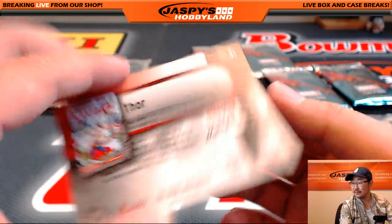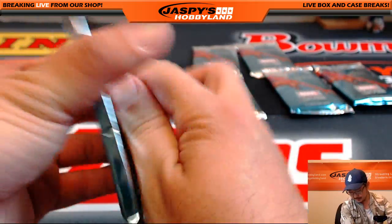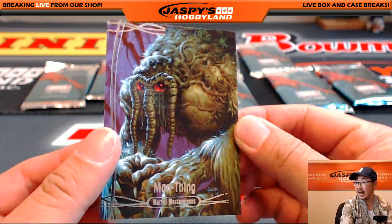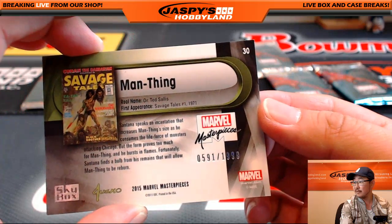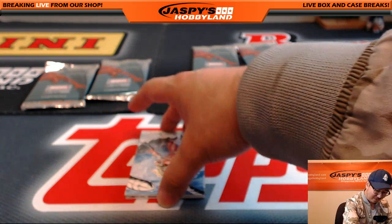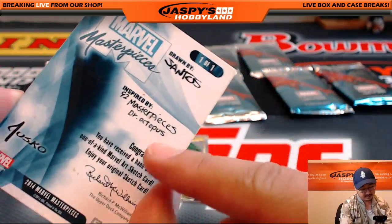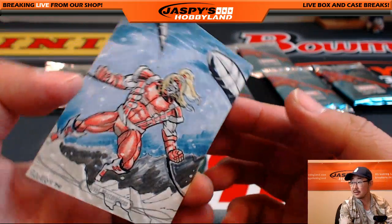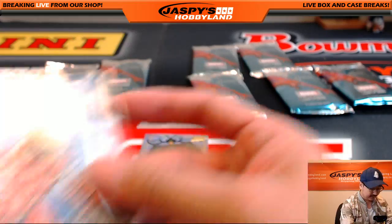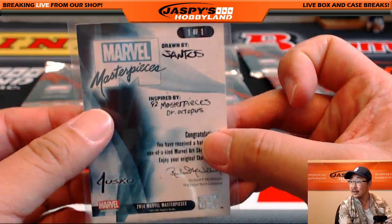Followed by Thor. Pack nine for Henry. Man Thing, $5.91 out of $19.99. And he's going to get the sketch card. Wow, what a break for Henry! Doc Ock, Santos is the artist. That's awesome. Henry, thanks for buying into all these Upper Deck Marvel Masterpiece breaks. He's been chasing a lot of these for a long time. Congrats to Henry.